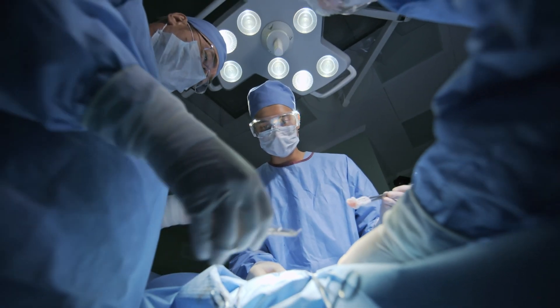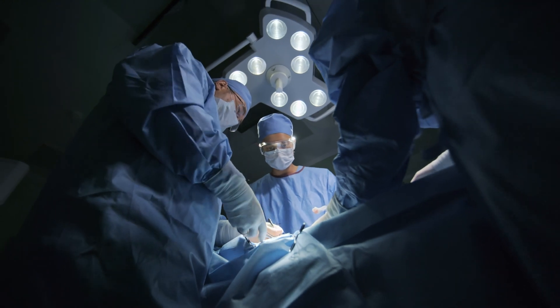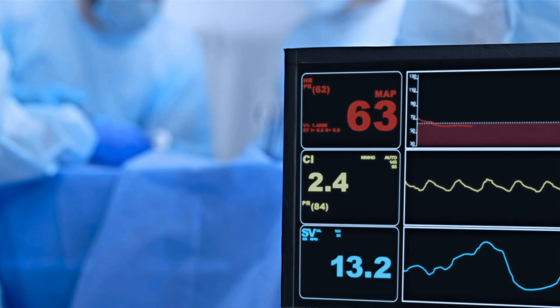One of the main challenges that physicians are faced with in the perioperative pathway is what we call hypotension — a drop in the blood pressure of the patients. This has a major impact on postoperative complications, which is also going to impact the length of stay of the patients as well as the overall cost of care.